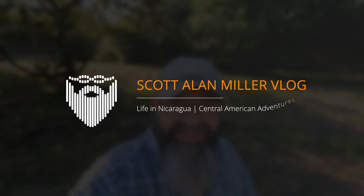I'm Scott Allen Miller. It's the 12th of December, 2022, and this is my vlog of daily life in León, Nicaragua. Today is Monday.